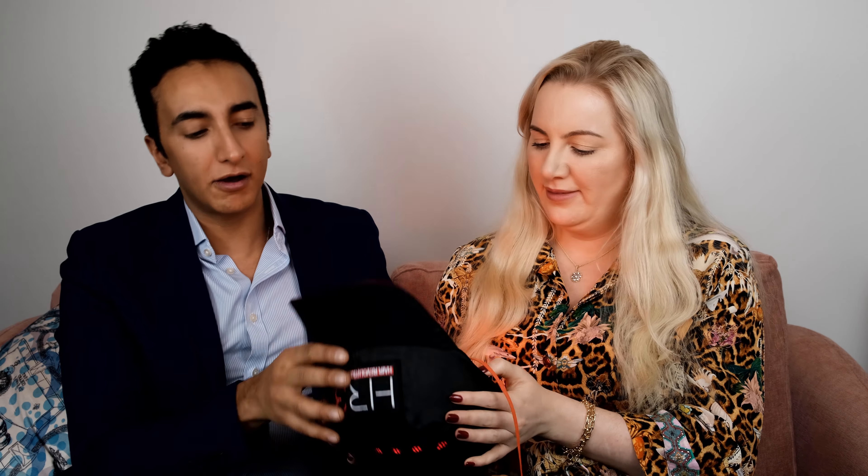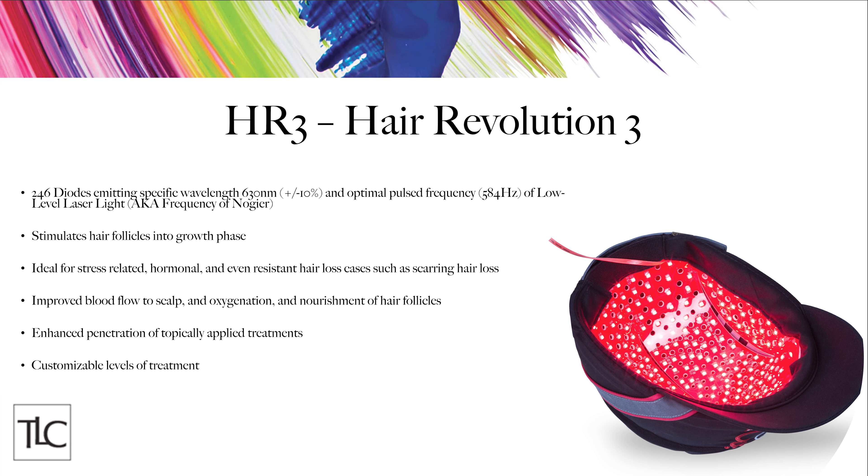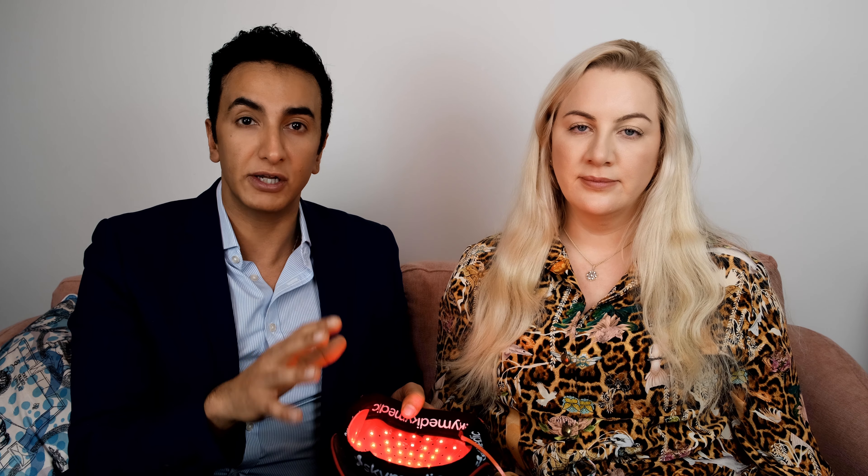New forms of treatment for hair loss which are basically not medications. That is our new treatment called HR3 — the HR3 cap. This is a cap for home use and it's really good because it contains 246 diodes which emit low-level laser energy. Low-level laser light therapy has been really extensively researched and shown to regenerate hair for all causes of hair loss. The company that produces this product has made it to work synergistically with all of our other treatments like PRP, and it enhances the effect of all of these things.